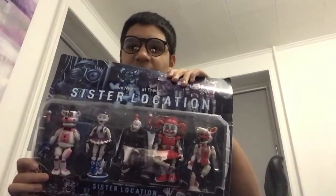Alright let's just open it and see what it is. And also when I get the security breach figures I will also make unboxing videos of those. Oh my god, check this out — looks sick! Sadly those are knockoffs, they're not the ones Funko made, but they are still really really okay.